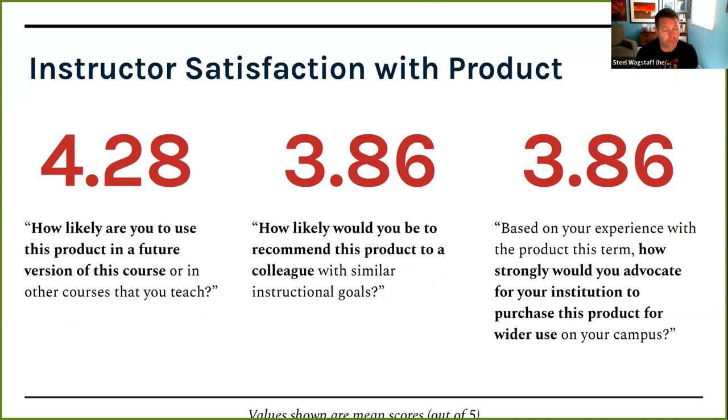Finally, on satisfaction: how likely are you to use this product in a future version of your course? The score was quite high — 4.28 on average. How likely to recommend it to a colleague or advocate that your institution purchase it? The score for both was 3.86 out of 5. That was the initial data collected from the quantitative survey results.